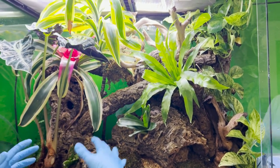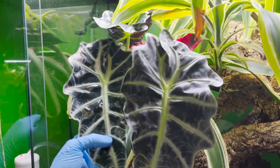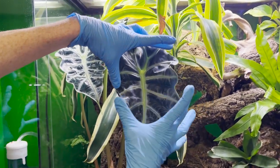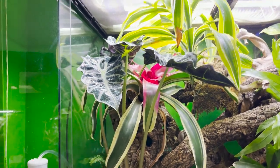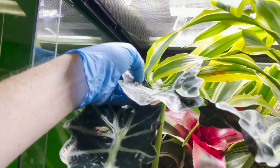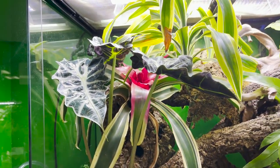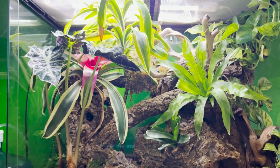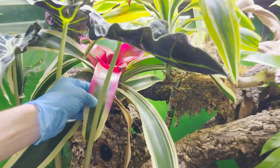For your larger, denser plants, we have a beautiful alocasia here. I love these alocasias because — just look how big they are for one thing. Two, they can handle the weight of the frog, which is really beneficial. And three, with them sitting flat like this, they tend to hold water, which provides another opportunity zone for your dumpies if they need to soak or need a little bit more hydration.